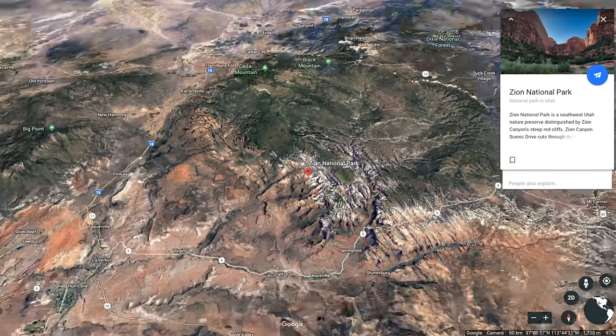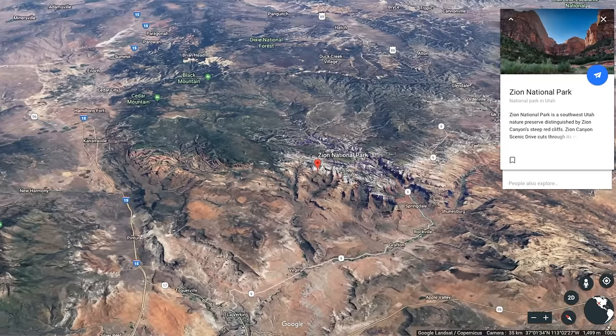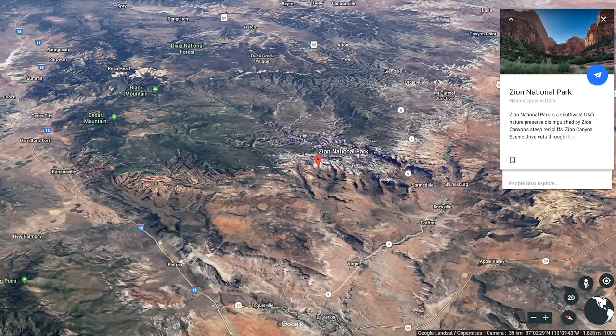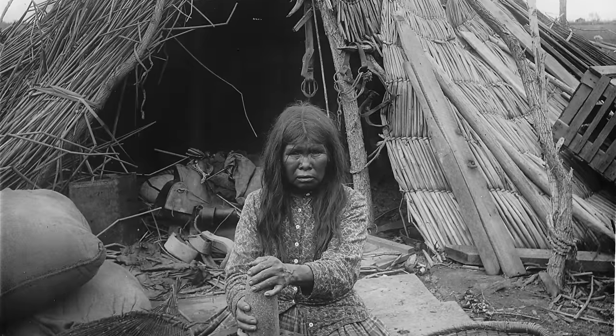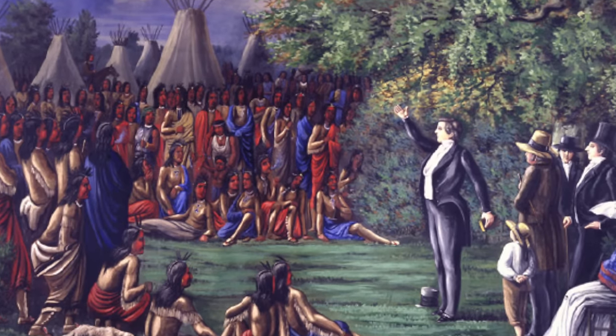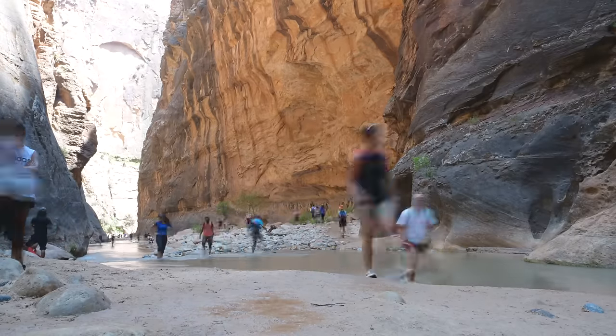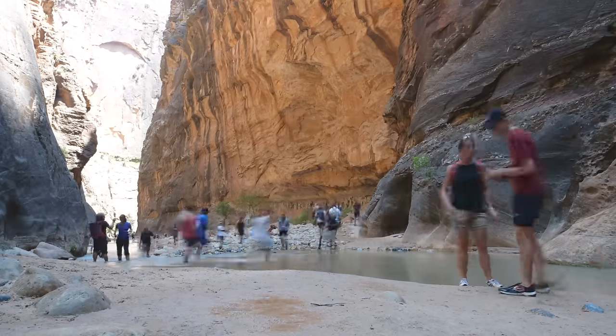Zion National Park is in southwest Utah, about a 3-hour drive from Las Vegas International Airport. It's next to a city called Springdale, and it's about 22 square miles. It was originally inhabited by Native American tribes and later settled by Mormon settlers in the mid-19th century. We've actually been to Zion National Park twice — the first time was in early 2017, before we even launched the channel, and the second time was last summer in 2018. Both times were a different experience, especially since certain activities are seasonal or were closed due to recent storms.